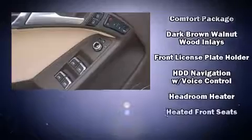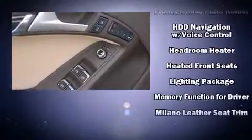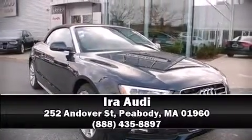Audi ensures the safety and security of its passengers with equipment such as knee airbags, front and side impact airbags, and four-wheel disc brakes with ABS. Our sales reps are extremely helpful and knowledgeable. Come on in and take a test drive.